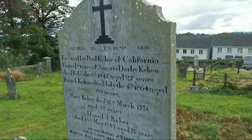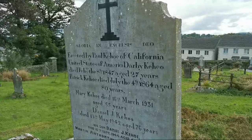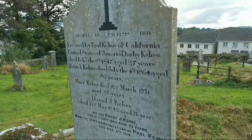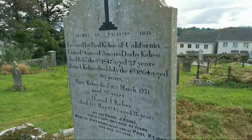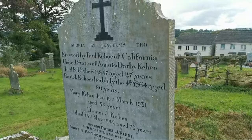Erected by Paul Cahill of California, United States of America — Darby Cahill. He was 27 when he died in 1847. There's a Patrick Cahill here as well, a Mary Cahill, and a Daniel Cahill. His son Daniel is there as well — he was 45 in 1944 when he passed. And Martin Anthony, infant son of Paul, he died in 1950. So we have a United States, California connection there.